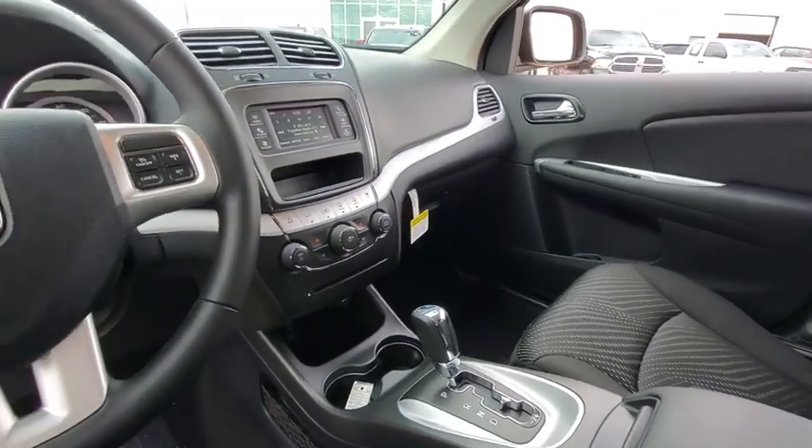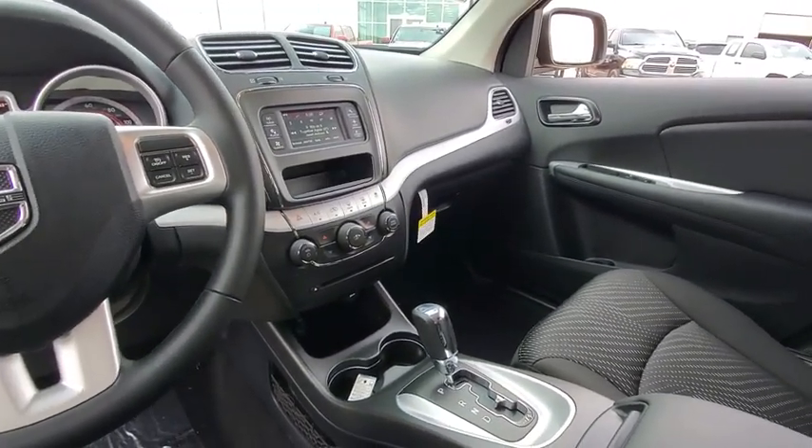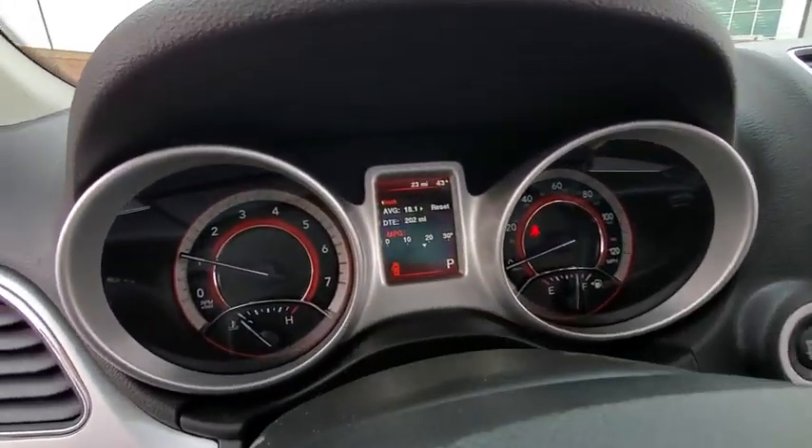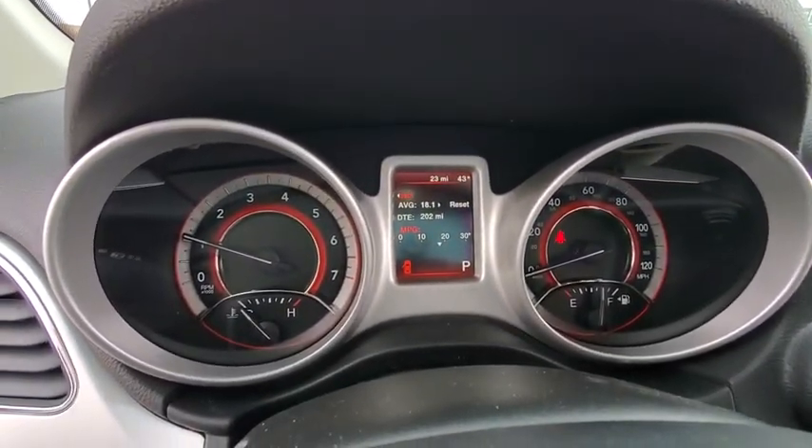Speed Proportional Power Steering, Daytime Running Lights, Tachometer, Rear Wiper, Power Heated Outside Mirrors, Privacy Glass, Tire Pressure Monitoring System.